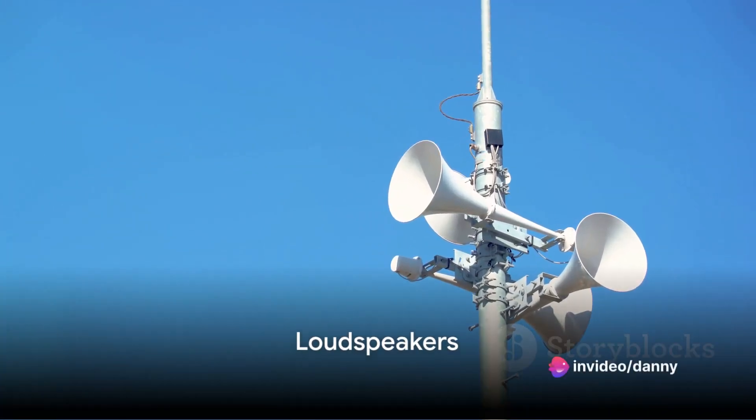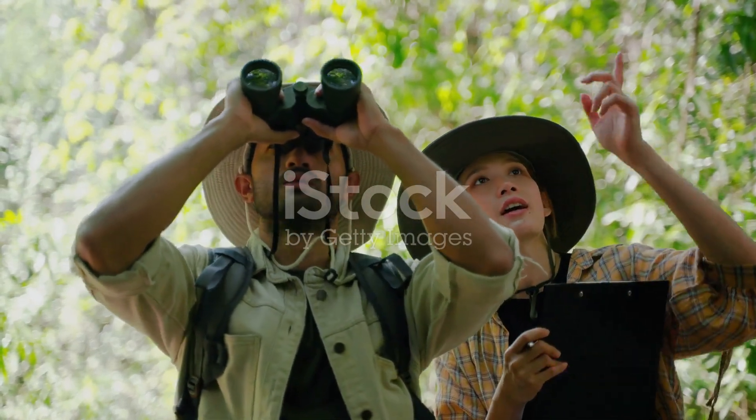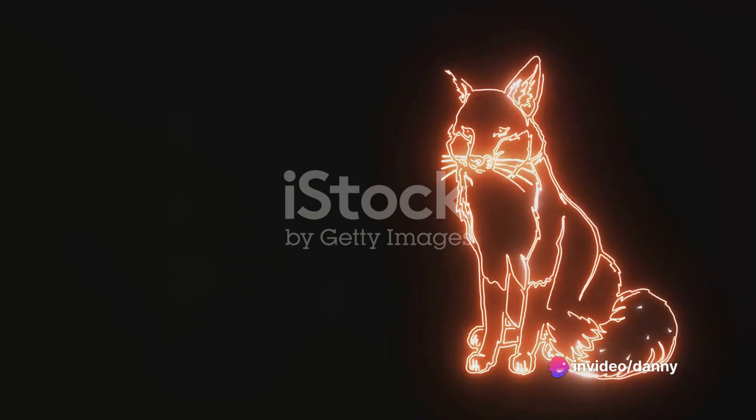Next, you'll need to connect loudspeakers to the system. Strategically placed, these speakers are programmed to emit loud, alarming sounds when the motion sensors are triggered. To accompany the loud sounds, flashing strobe lights should be integrated into the system. These can be distressing to animals and effective at deterring them.